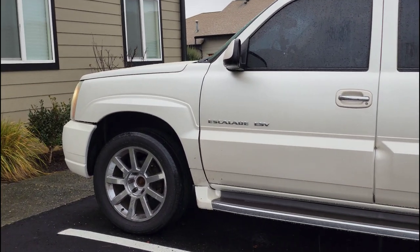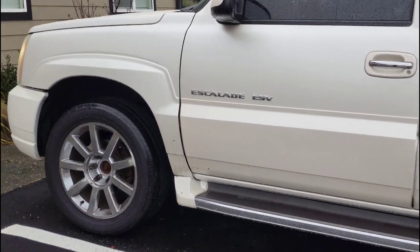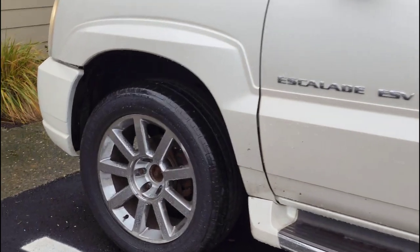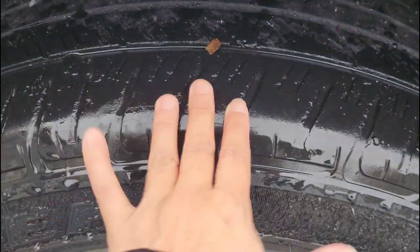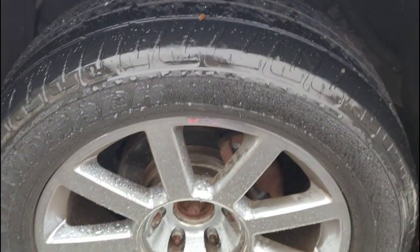I wanted to show you guys the tires we are about to go replace — all four of them. They are pretty bald, they definitely need to be replaced.